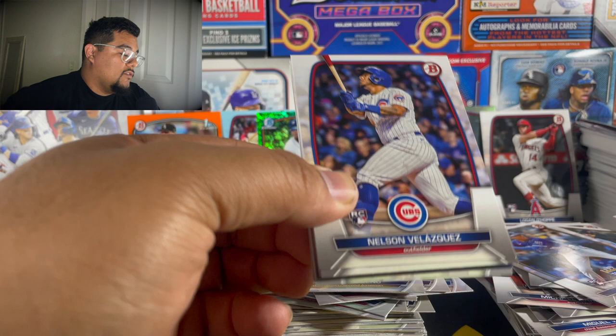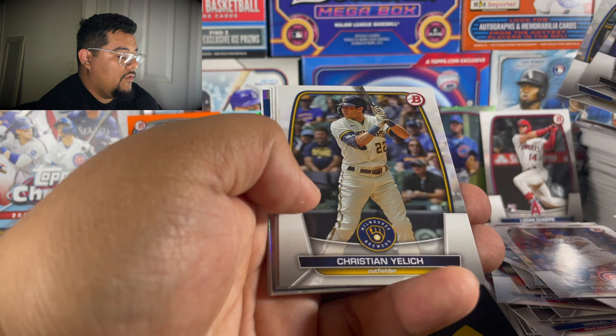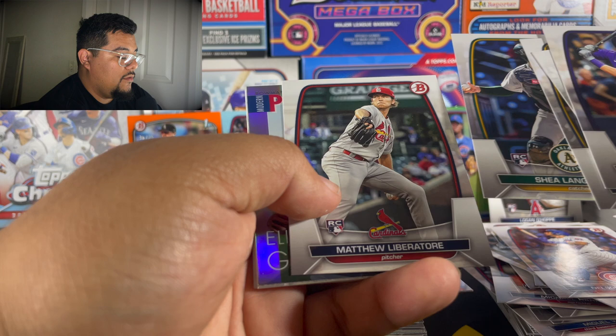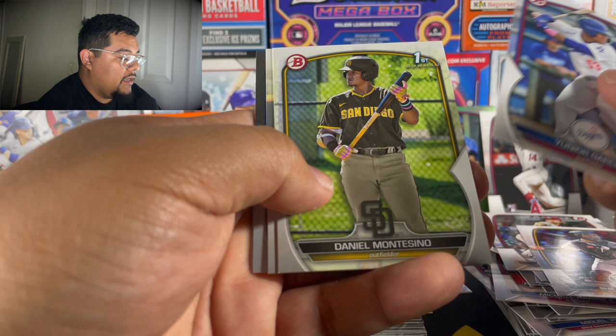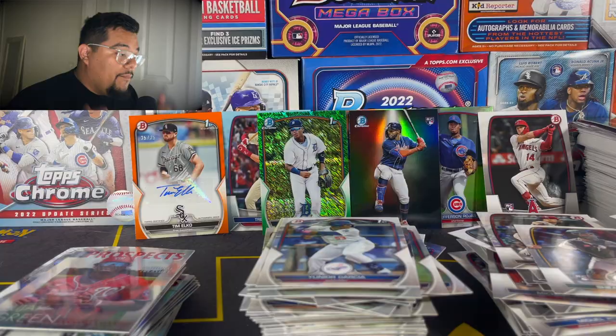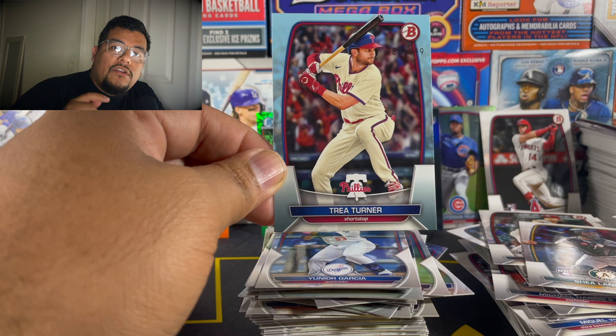Last pack — can we get some color? No peeking! Nelson Velasquez, Kris Bryant, Bobby Witt Jr., Christian Yelich, Shea Langlier, Matthew Liberatore. Elijah Green on the prospects — cool looking card. Junior Garcia on the first, Daniel Montesino, Christian Serdeña, Diany Frias, and Lionel James. The giveaway is going to be the Trey Turner numbered to 4.99 — I'll leave the link to the channel you need to go subscribe to, leave a comment on his video, and leave a comment on my video. I'll pick a winner. Thank you guys for everything — stay lively!